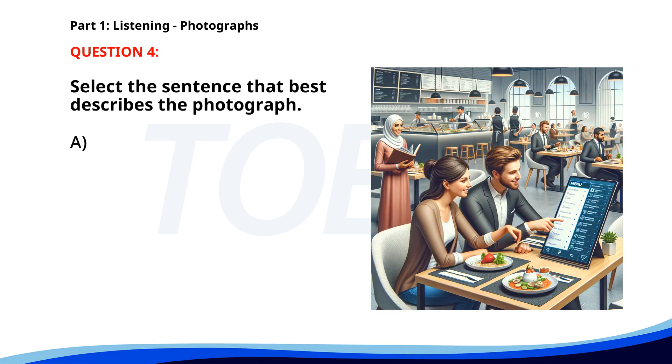Number four. A. People are waiting in line to order food. B. A group of chefs is preparing food in the kitchen. C. A waiter is serving food to a table. D. A couple is dining at a restaurant while looking at an electronic menu. The correct answer is D: A couple is dining at a restaurant while looking at an electronic menu.